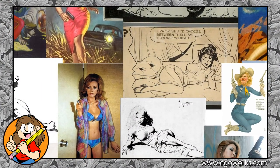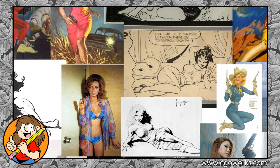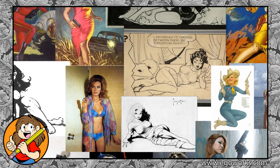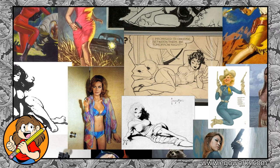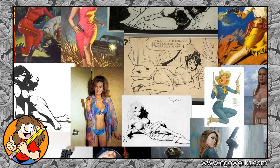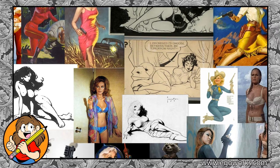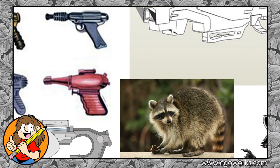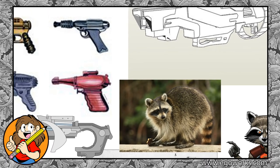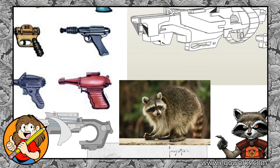Because I wanted a particular aesthetic for this piece, the first thing I did was go to Google and search for images that would serve as both reference and inspiration for the final image. I wanted a pulpy sci-fi feel, so I created a mood board filled to the brim with Frazetta models, Bond girls, pulp novel covers, space girl paintings, and classic pinup girls. I also looked up different types of 50s ray guns and made sure to include an actual picture of Rocket Raccoon himself, since he was the whole reason I was doing this piece.